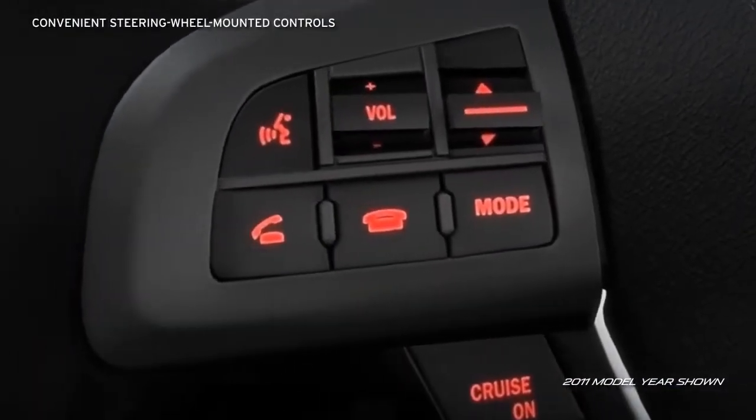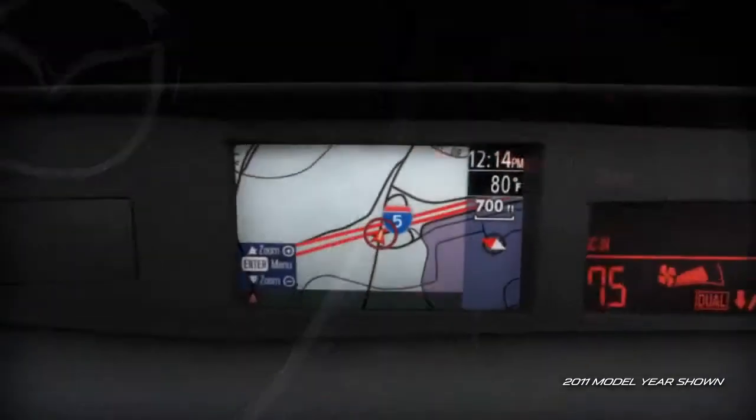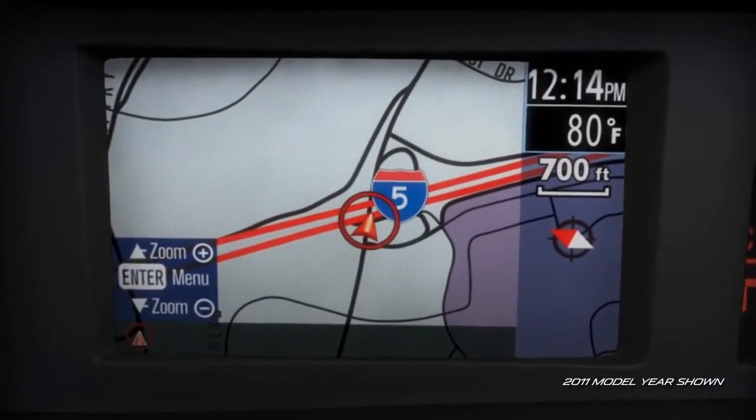Essential controls are placed conveniently on the steering wheel, and critical information displays are grouped nearest to the line of sight, so that the driver can focus on the road.